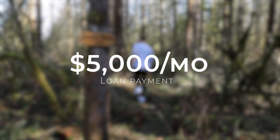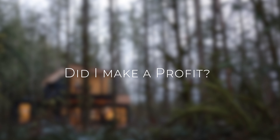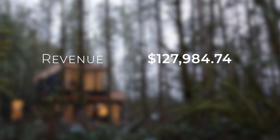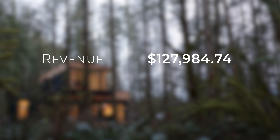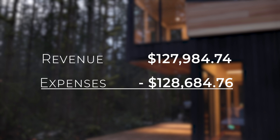My biggest non-operational expense is my loan payment at $5,000 a month, though I've been paying $7,000 a month just to knock it out as quickly as possible. I've been taking a note or two out of Dave Ramsey's book — any debt is bad — so I'm trying to get this thing paid off as soon as possible, plus I have loan terms that incentivize paying it off early. So my total revenue was $127,984.76 minus total expenses of $128,684.76.